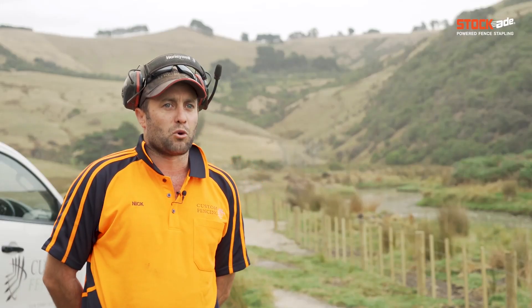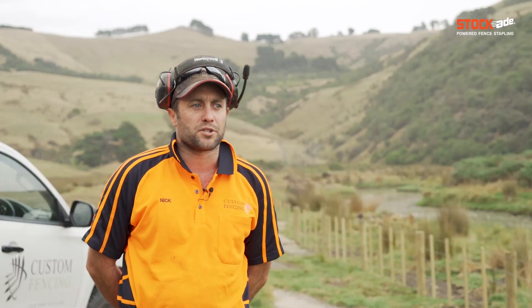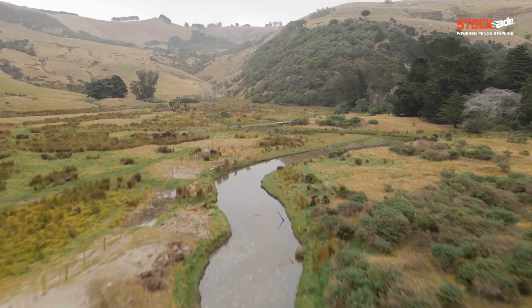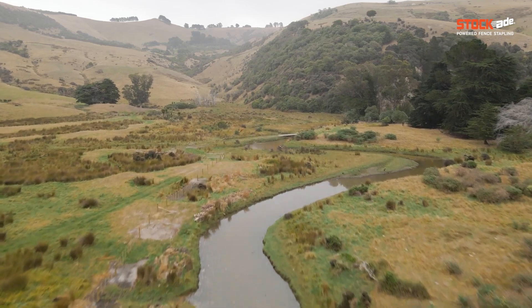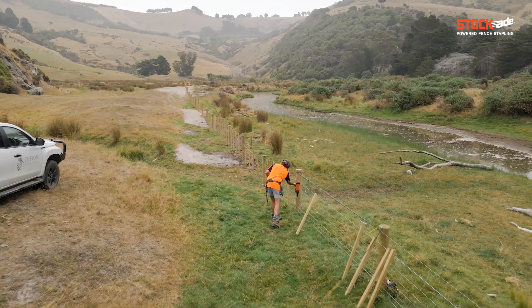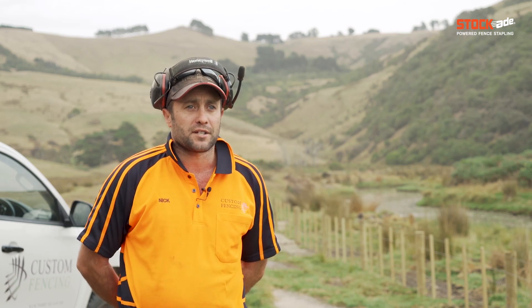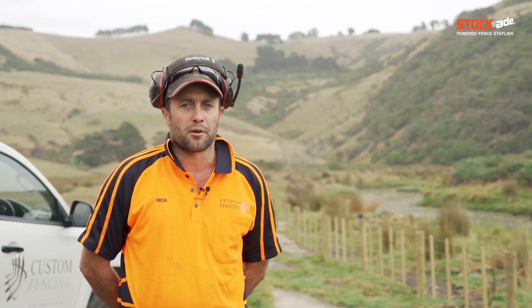This is a small fence on a part of a waterways project with a company called the Halo Project, which is a branch of the Orokonui Eco-Sanctuary. All the stuff behind us here will get planted out in the spring. They've got enough funding to do about 35 kilometres of fencing, so we're one of two contractors that are part of that.